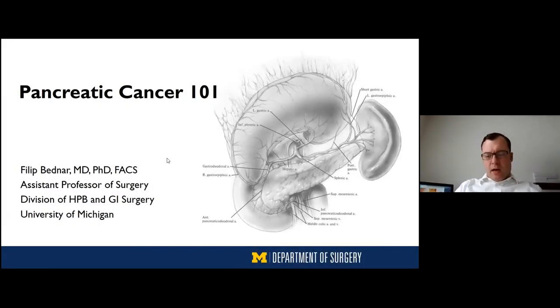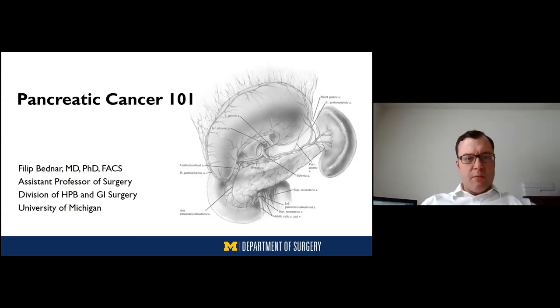My name is Phil Bednar. I'm one of the pancreatic surgeons here at the University of Michigan, and this is a cancer that I treat daily and have come to do some research on in my laboratory as well. Today we'll give the highlights of what we know about this cancer, how it works, and how we treat it.